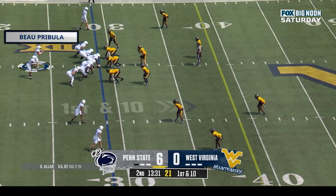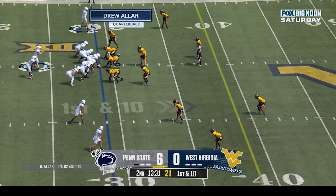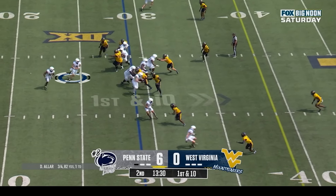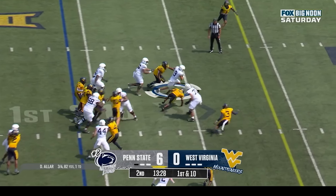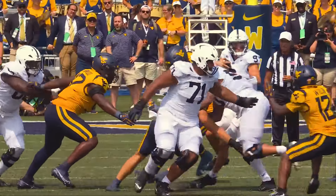Second play, they put in Bo Pribula again. The interesting thing — notice who that is at the receiver position up top. That might be the quarterback. That's Drew Allar. Drew, we've got to work on that stance — we're going to run option football. You want to keep the defense guessing, and that is going to be a new weapon for the Penn State offense.